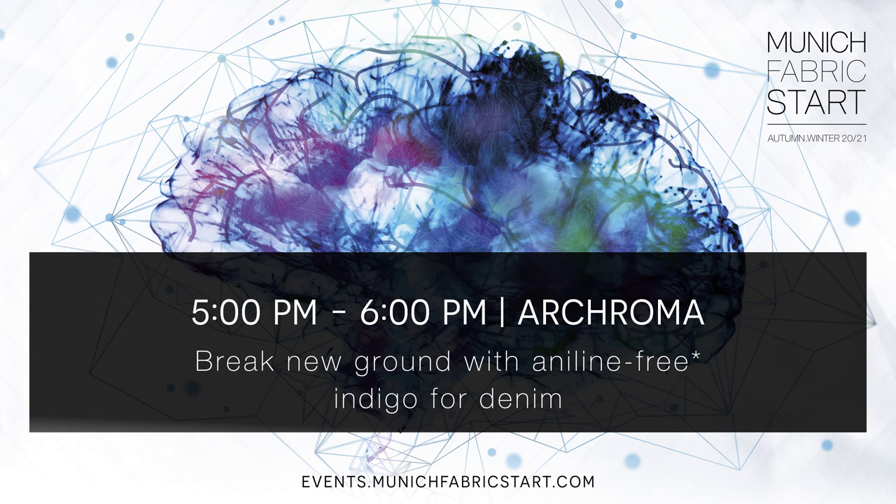Just to start, I would like to talk about what is the Archroma way — why we are developing this kind of product. For us, there are three pillars in our approach to textile. The first one is safe. We only want products that are safe: safe for the workers, safe for the environment, and safe to wear for the people.